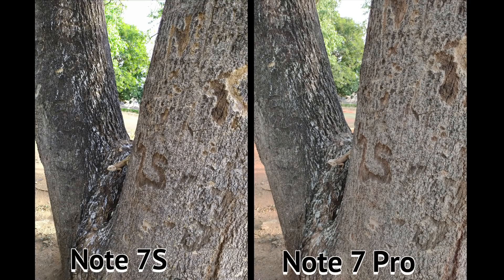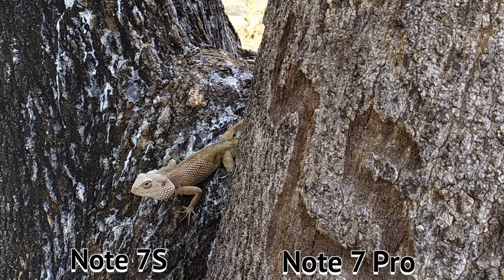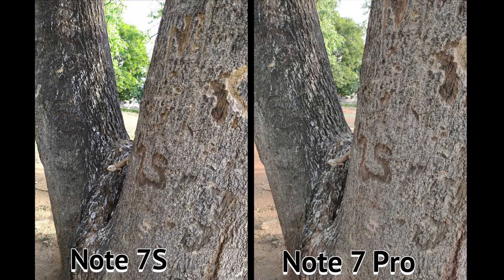With enough sunlight and good lighting, the photos become very useful and detailed. If you take a picture with the Redmi Note 7 Pro, it produces better color than the Redmi Note 7S. In image processing, the Redmi Note 7 Pro is sharper, while the Redmi Note 7S tends to produce darker, more muted color tones.